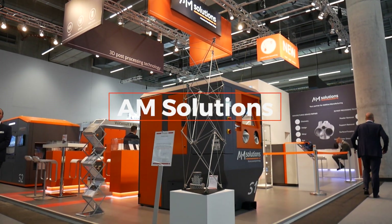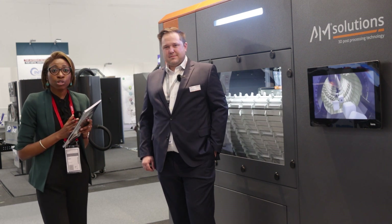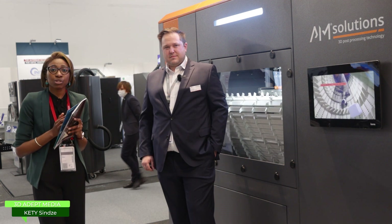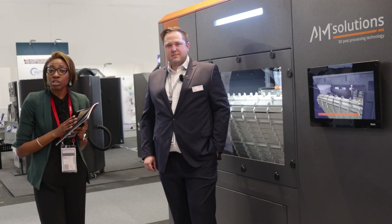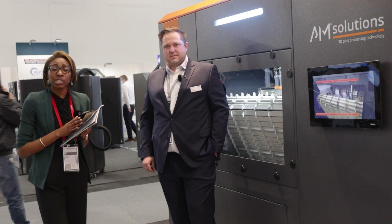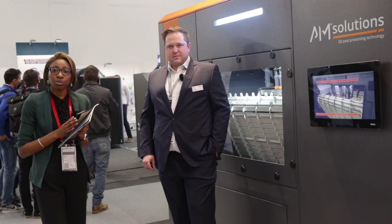For over 18 years, the privately owned Rösler has been actively engaged in the field of surface preparation and surface finishing. The company has unveiled AM Solutions, a dedicated brand to the additive manufacturing industry. Today we are going to talk about what AM Solutions does for the industry and the kind of services it enables OEMs, machine manufacturers, and end-users to achieve through additive manufacturing solutions.